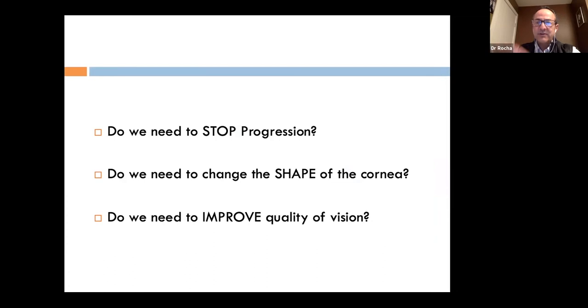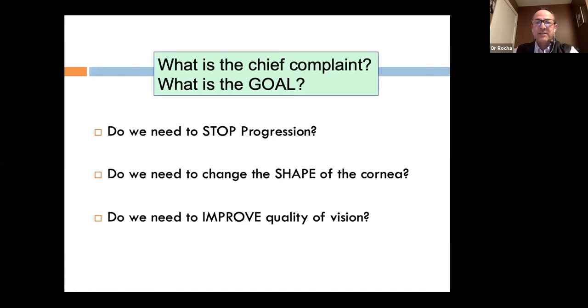The three questions I frame for any keratoconus patient: Do we need to stop progression? Do we need to change the shape of the cornea — essentially, can we get the patient to see past 20/30? And do we need to improve quality of vision when there are lots of aberrations? Always keep in mind the chief complaint and the goal. If someone functions well with glasses and their job is fine, we don't really need to do anything.